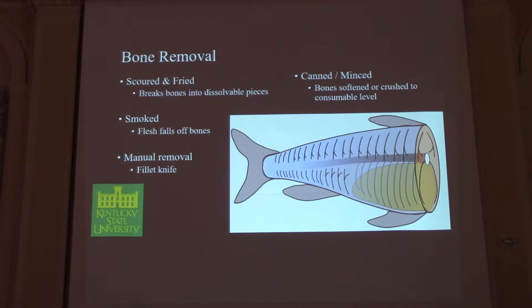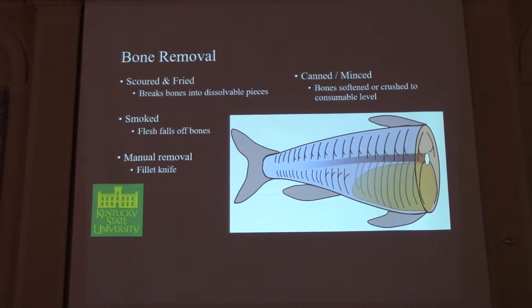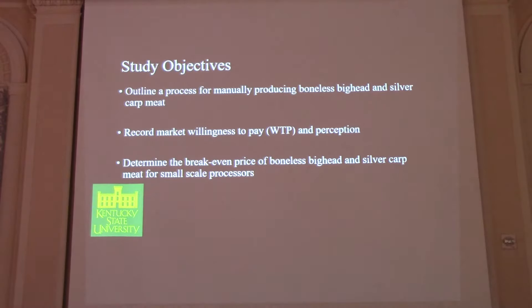For our purposes, we looked at manual removal via filleting. Our study objectives were to outline a process for manually producing boneless big head and silver carp meat, determine market willingness to pay and perception data, and determine a break-even price for small-scale processors. This was more region-specific — Kentucky, Ohio, Illinois, Indiana, that area of the country.